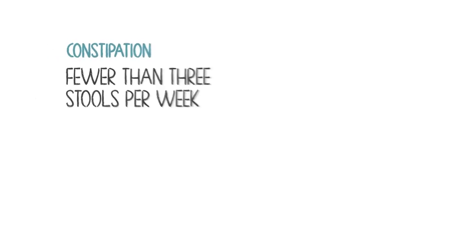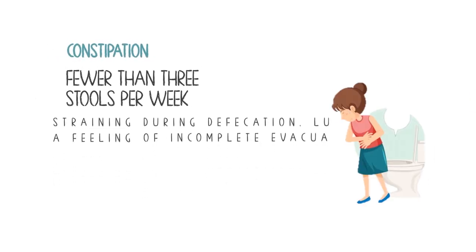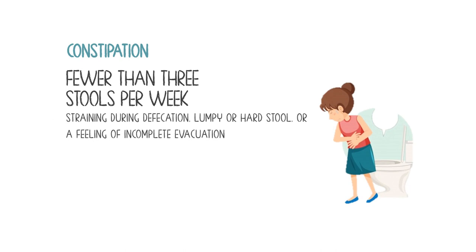When you have constipation, that means you have fewer than 3 stools per week, often accompanied by straining during defecation, lumpy or hard stool, or a feeling of incomplete evacuation.